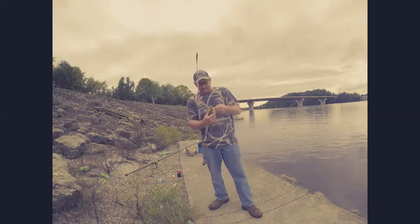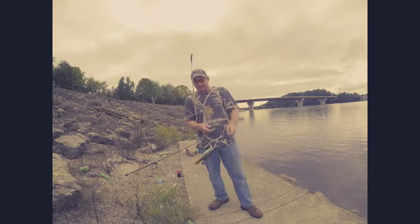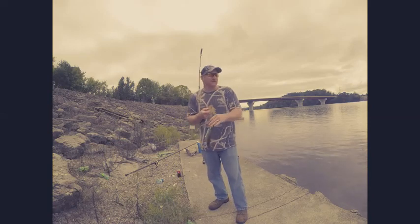I guess I need a fish. Doggone largemouth. Give y'all a close-up of him there.